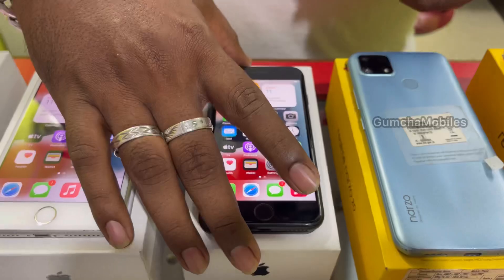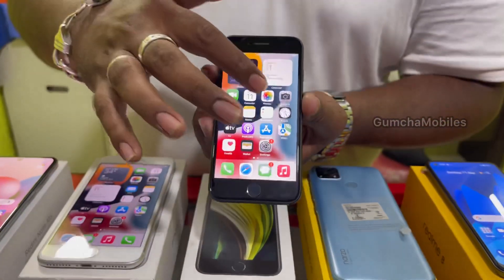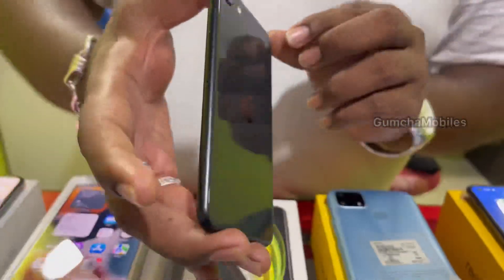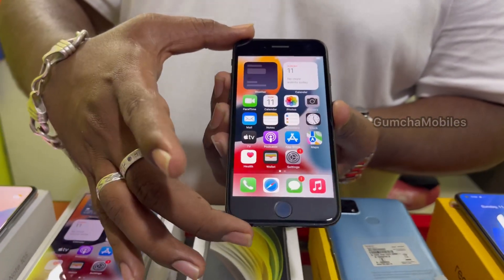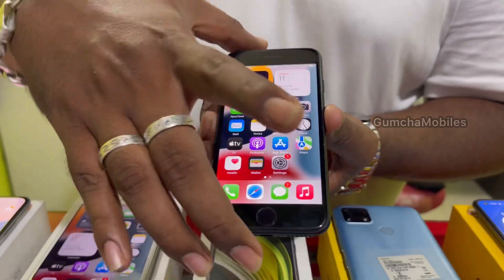Next model is Apple SE 2020. It has 64GB storage, full kit box, brand new condition, battery health at 84, neat condition. Price is ₹14,500.